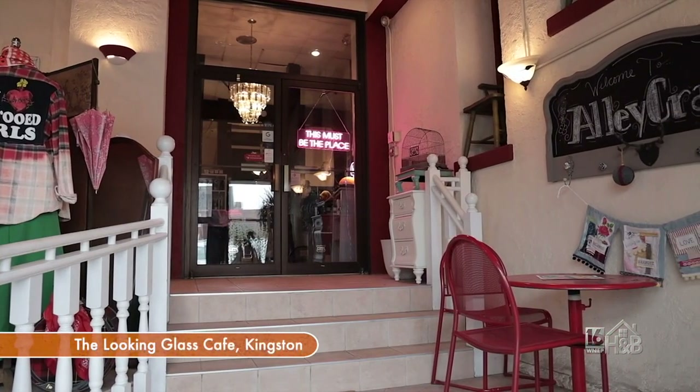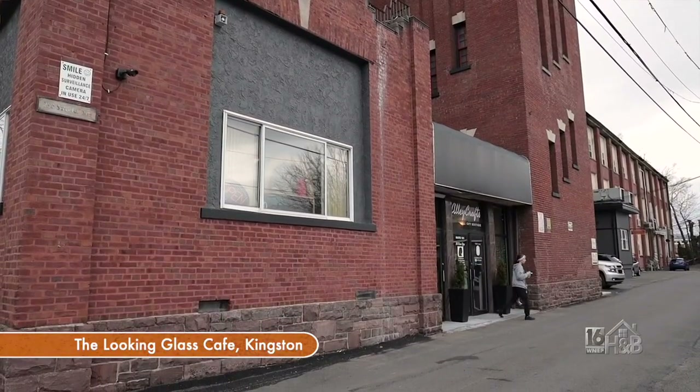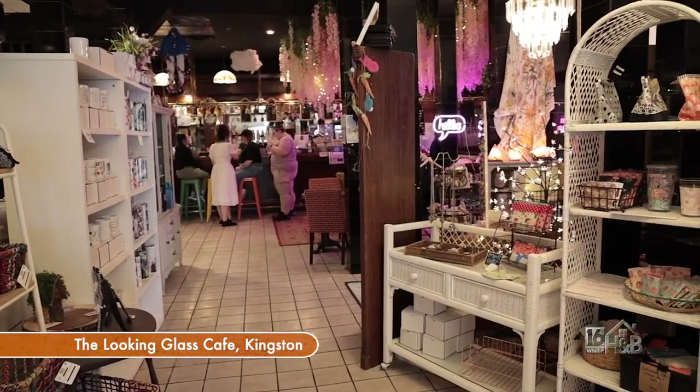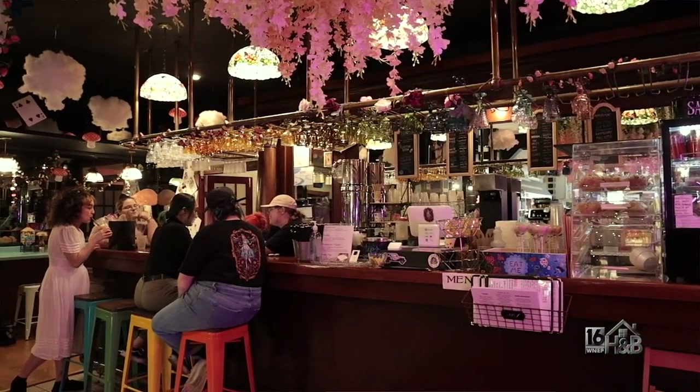We're open Tuesday through Saturday. Tuesday through Friday we're 10 to 5, and Saturday we're 10 to 3. If folks want to stop by, we're located at 239 Schuyler Avenue, Kingston, PA, inside of Alley Crafts. It's a very unique space — you're in this beautiful shop but you also have this great cafe, so you can shop and have coffee and a bite to eat. If people want to find out about specials, they can find us on Facebook under the Looking Glass Cafe.